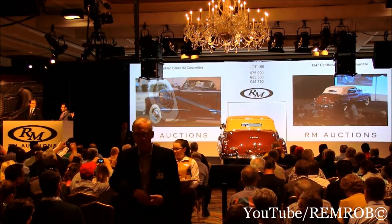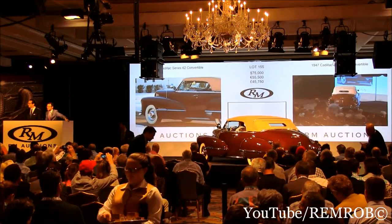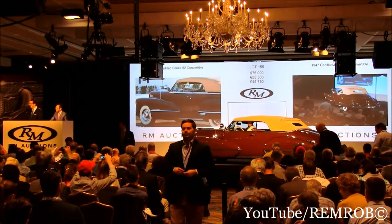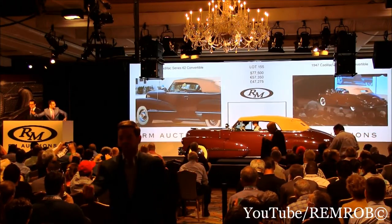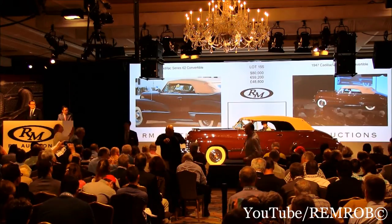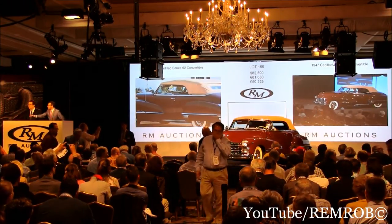$80,000 now. I've got $75,000 on my left. Do I have $80,000? Alex, you're going to have to speak a little louder than that. $77,500 then. $77,500 — I really can't hear you. Do I have $80,000 on the telephone? Thank you. $80,000. Do I have $80,500 now on my left in the room? $80,500. Thank you, $80,500.